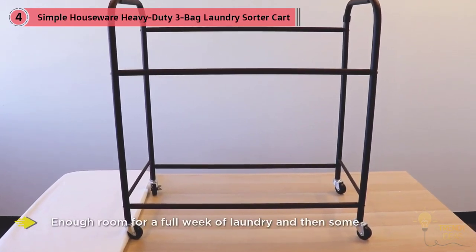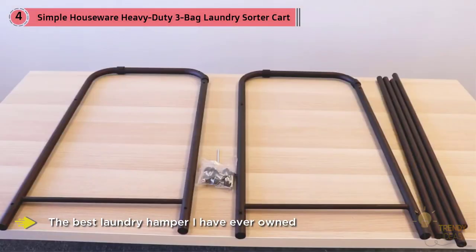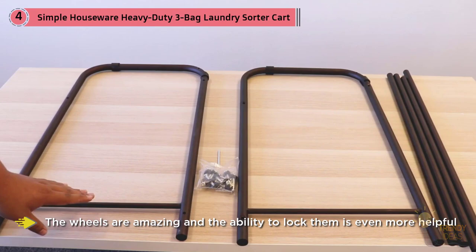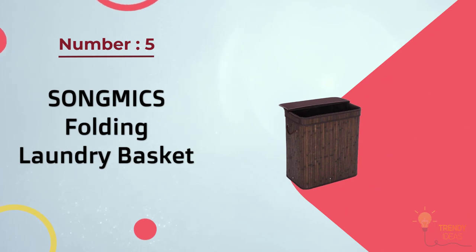Another reviewer writes: "I love rolling the laundry cart instead of carrying that heavy old basket back and forth." Others like that it's solid and has lockable casters on the bottom to keep it from rolling away. One happy customer writes: "The wheels are amazing and the ability to lock them is even more helpful."